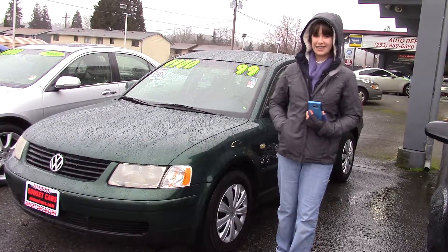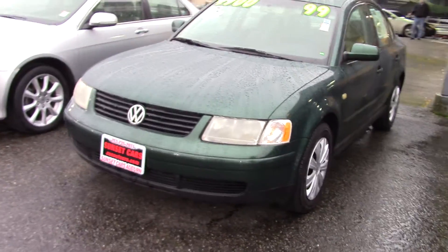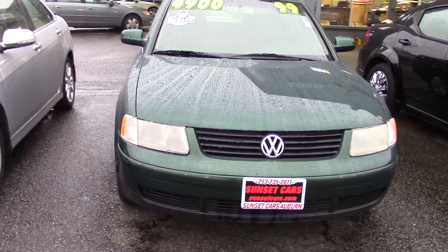Hi there, this is Jordan with Sunset Cars of Auburn, and this is our 1999 Volkswagen Passat GLS 1.8T, stock number 96878.